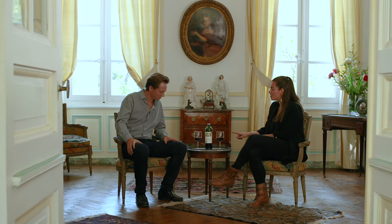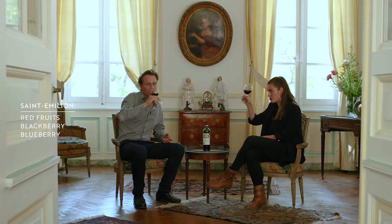And then this is the Saint-Emilion — what should I expect from this? You have some red fruits: blackberry, blueberry. The colour is amazing, very dark. And in the mouth it's very round, with a lot of fruit also. It's like a sweet.